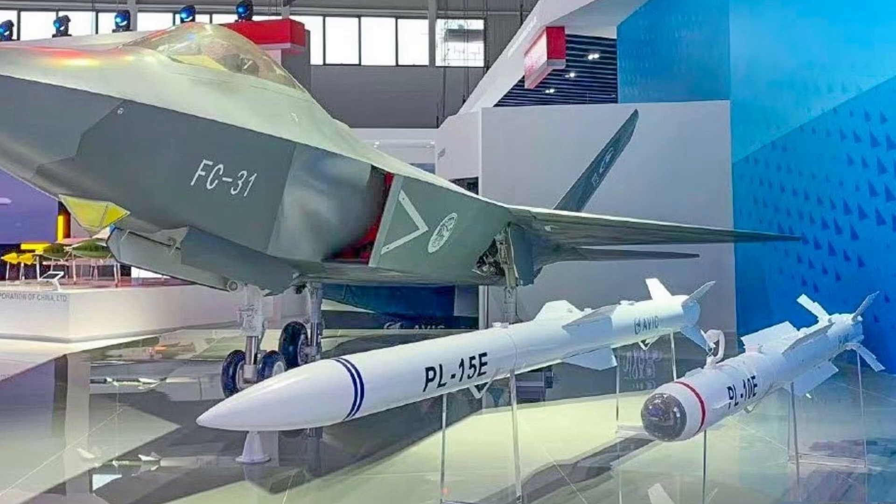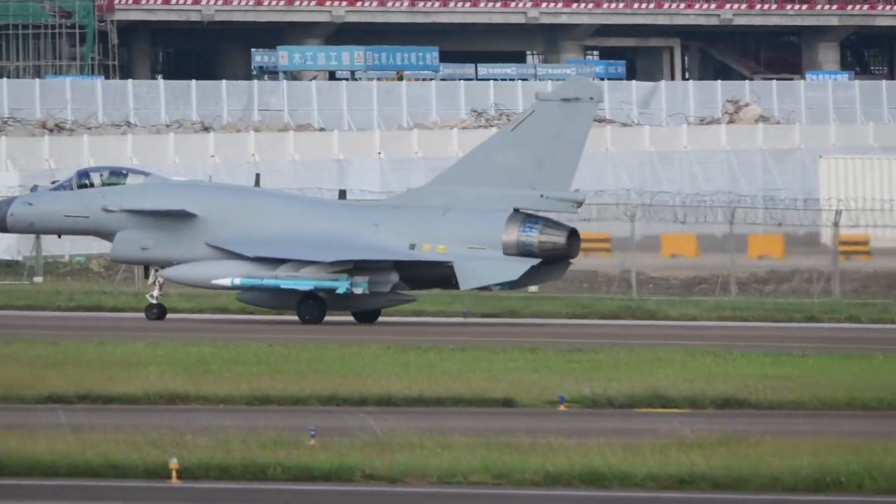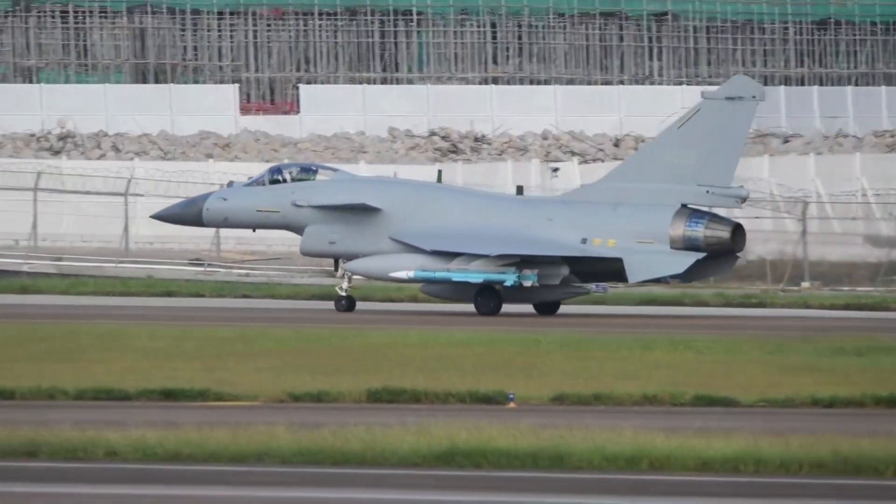The PL-10 has excellent short-range dogfight capabilities. When paired with helmet-mounted displays, it can engage targets at 3 o'clock or 9 o'clock angles. It also features a thrust vectoring engine, enabling it to hunt down the latest generation fighters.